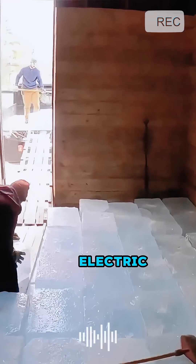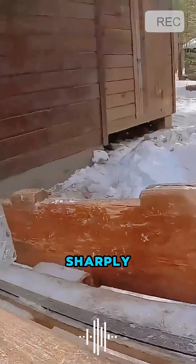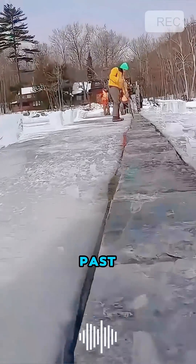However, with the advent of electric refrigeration technology, the demand for natural ice sharply declined, and by the mid-20th century, ice harvesting had largely become a thing of the past.